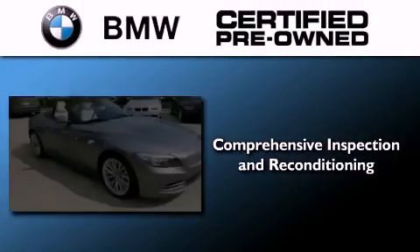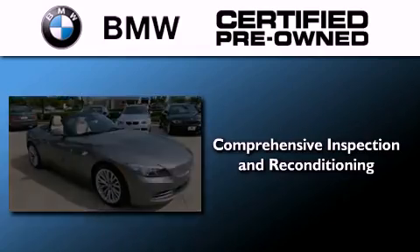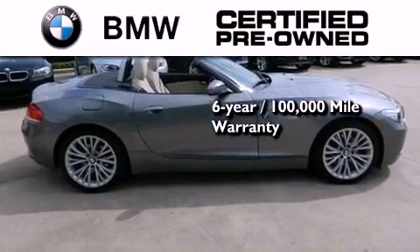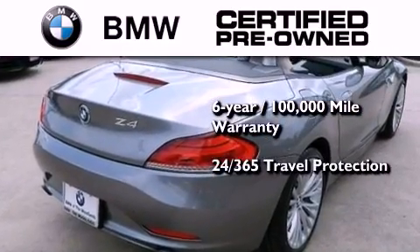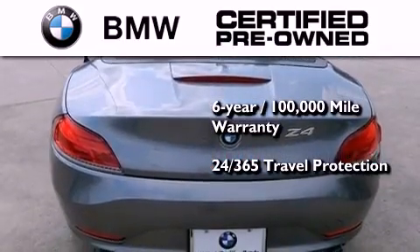The BMW inspection process covers everything from safety to performance and general wear. Plus this BMW is backed by a six-year, 100,000-mile limited warranty, and it comes with travel protection 24 hours a day, 365 days a year, even if you're not the one driving.